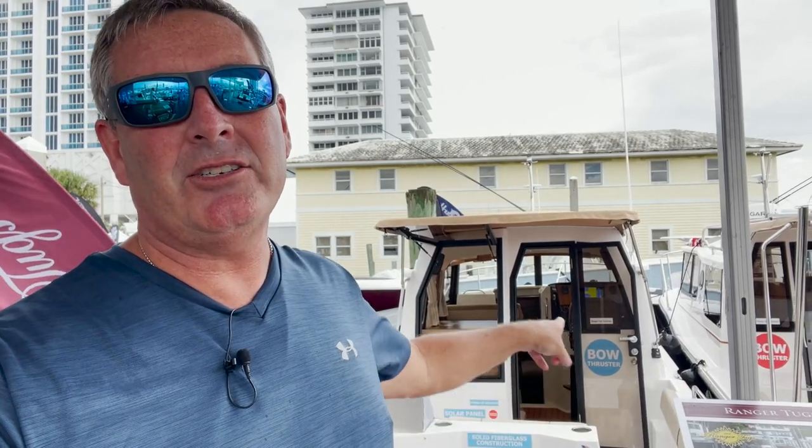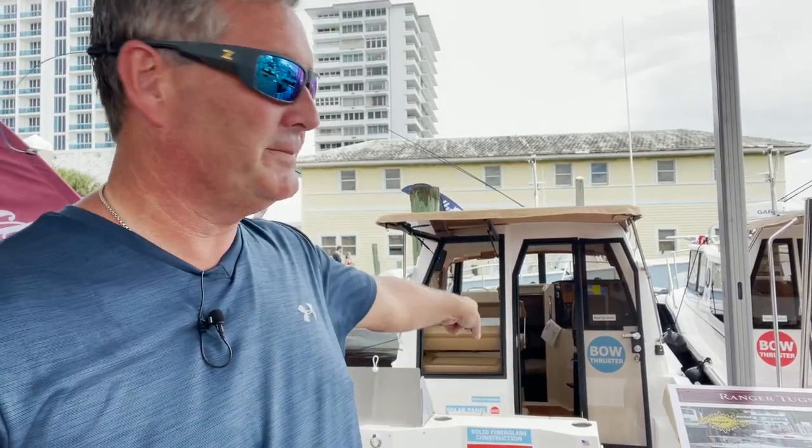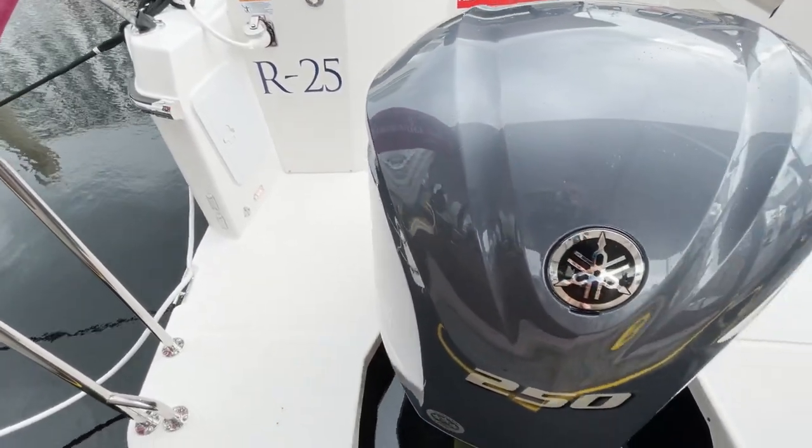Hey everybody, I'm Bill and I'm on the water. Here we are at the Fort Lauderdale International Boat Show at the Ranger Tent, checking out the R25 — a beautiful weekend cruiser, totally affordable and ready for you. This R25 is wildly popular.